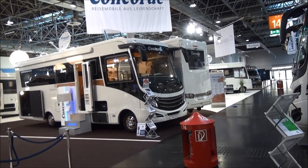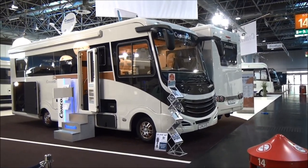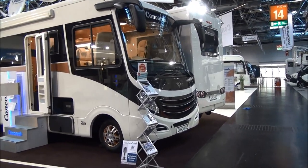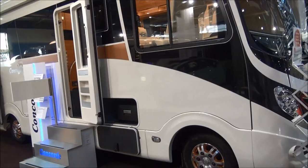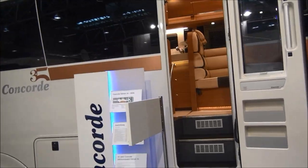For its 35th anniversary this year, 2016, Concorde has produced 35 of these vehicles, and you won't see many nicer vehicles than this. Perhaps I'll tell you the price first — it's just short of a quarter of a million euros.